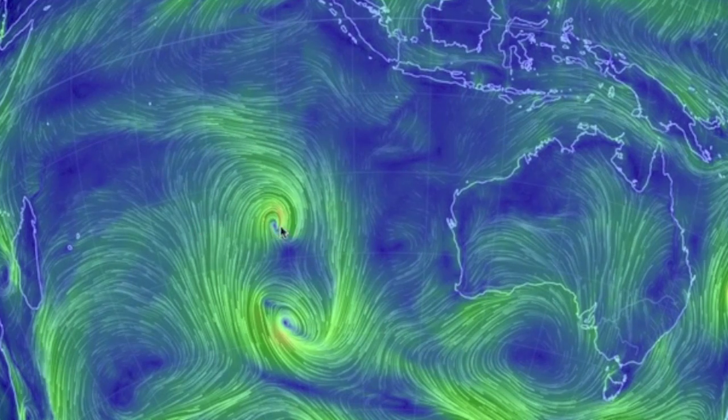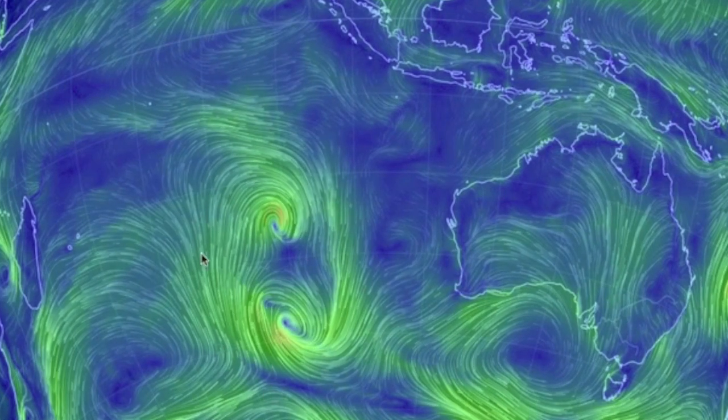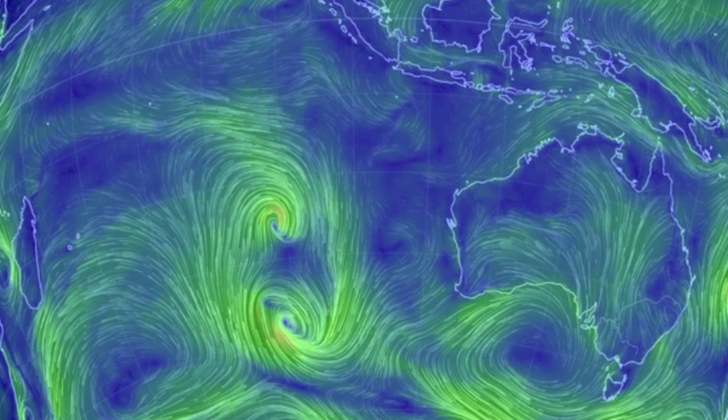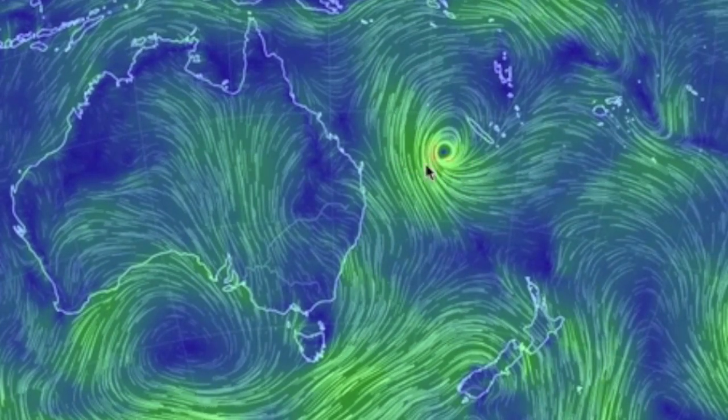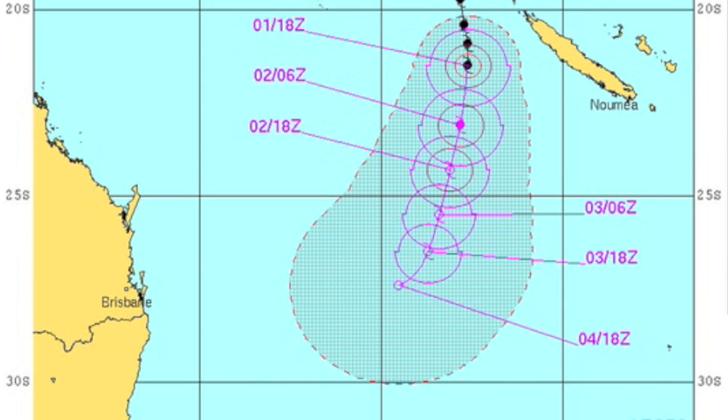Somehow, these systems in the Indian Ocean are still alive and still heading east, but they shouldn't get to Australia. One on the other side might be a different story — it has begun weakening already, but will still produce some inclement weather in the region.